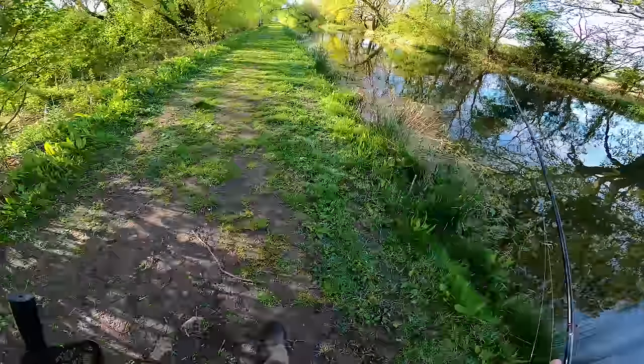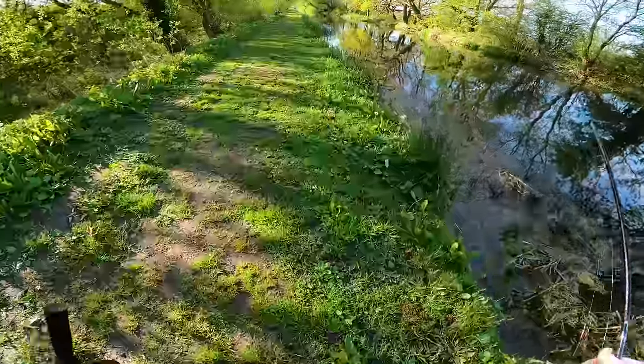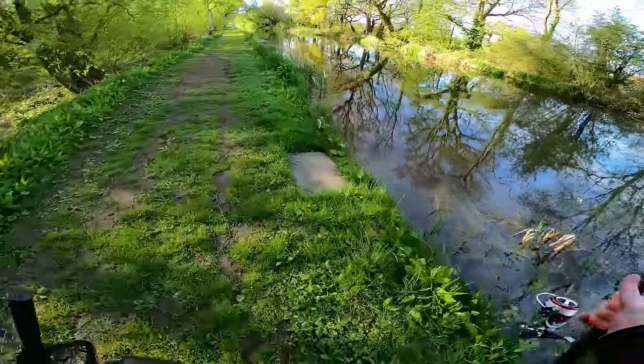When I'm targeting big pike it's normally the bait and weight approach that normally does the business for me, but this kind of fishing is just absolutely brilliant because you can cover so much ground in such a short space of time.